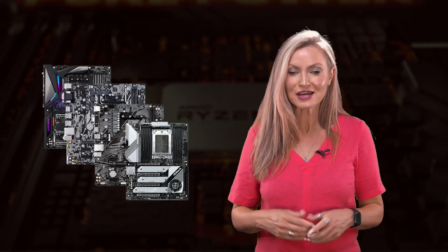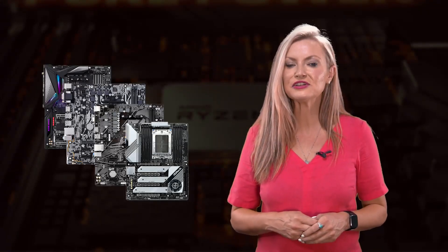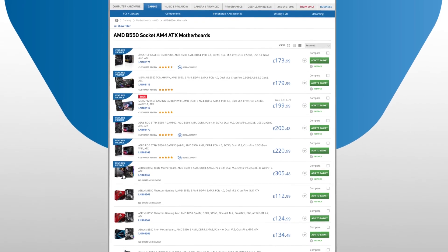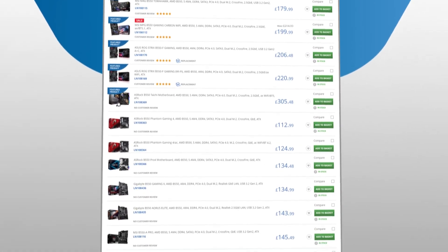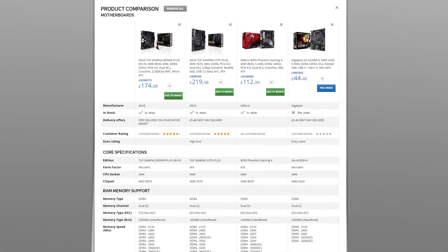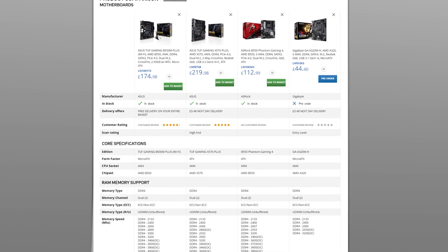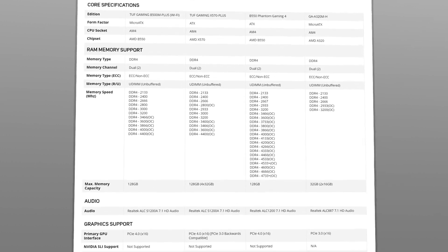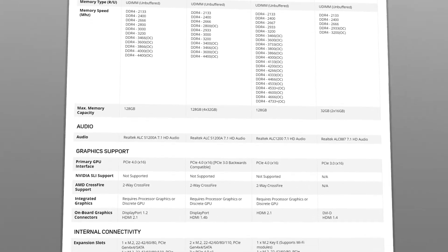Different manufacturers will have a choice of TRX40 boards, so be sure to take a close look at the features of each board and find the right one for you. SCAN sell a huge range of the latest AMD motherboards from all leading manufacturers, each offering their own unique models and ranges. We also have a really useful comparison feature on our website, so whether you're looking at the TRX4 or AM4 socket, you can compare side-by-side and take a closer look at the features.